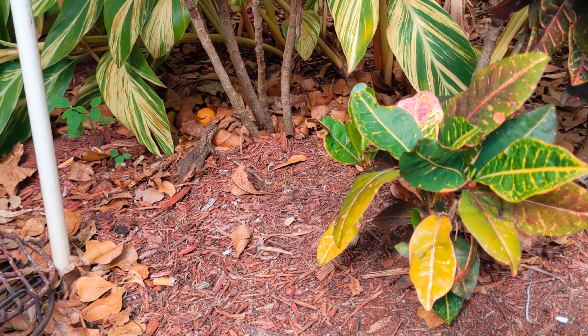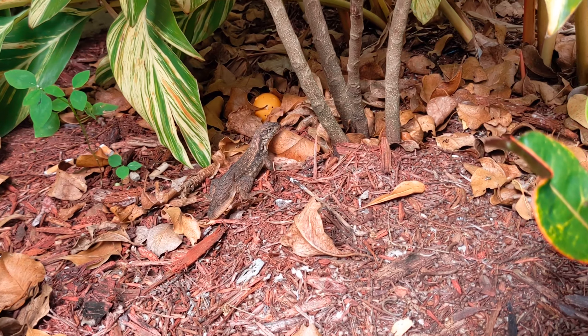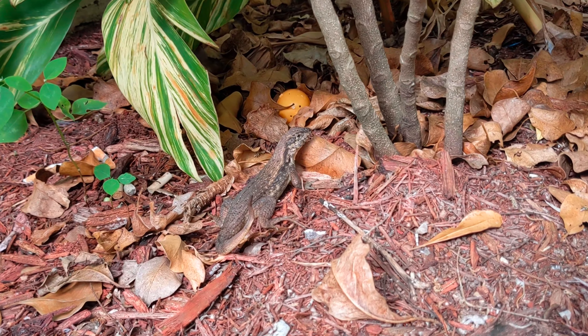These lizards are from the Caribbean islands. They made their way here to Florida, but they seem to be doing well enough that they're here to stay.